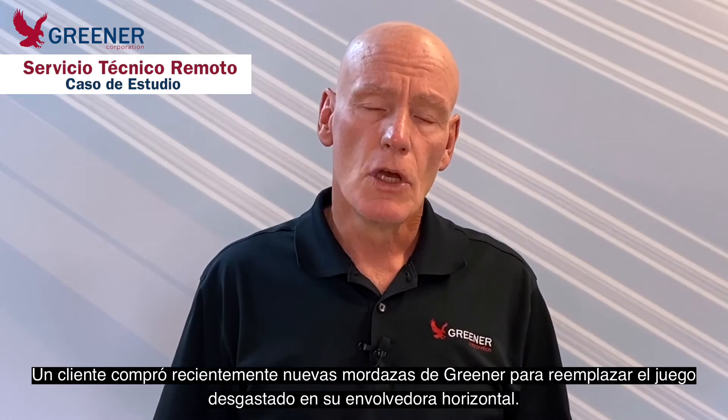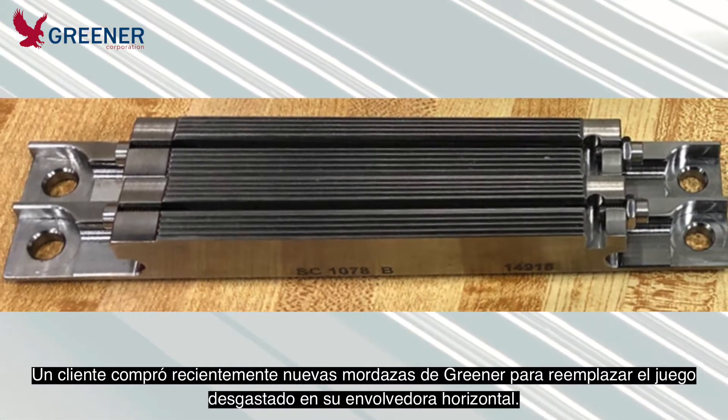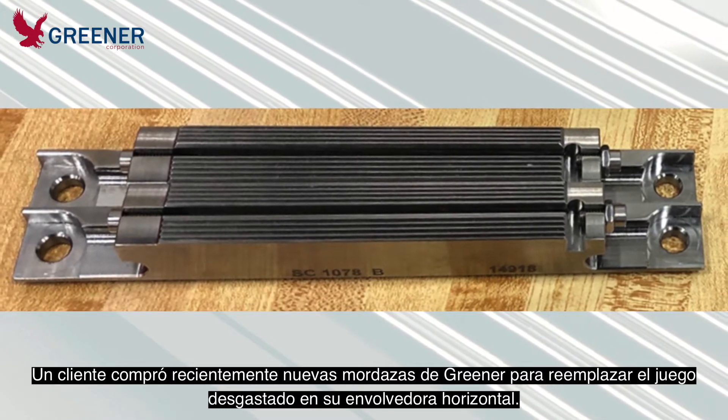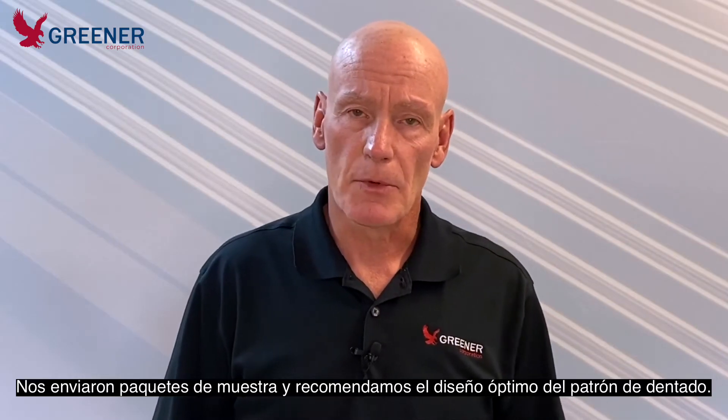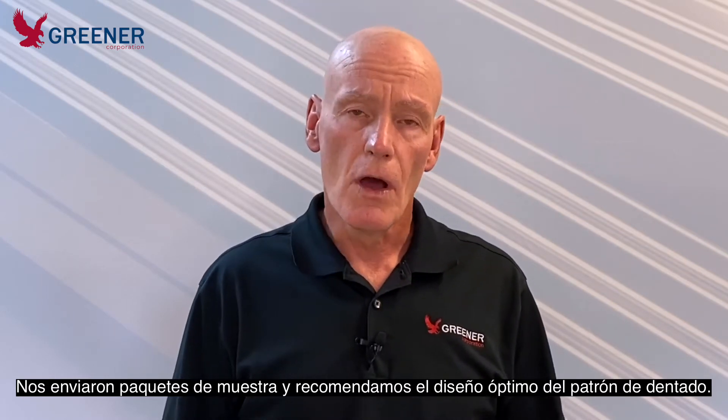We had a customer who recently purchased a new set of sealing jaws to replace the worn tooling on his older horizontal flow wrapper. He sent in film samples so that we could recommend the optimal serration profile for his application.